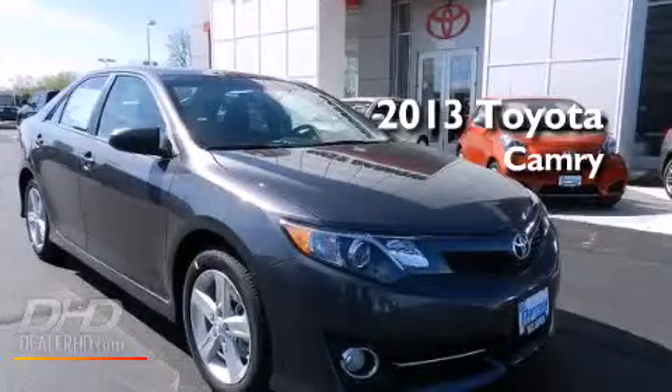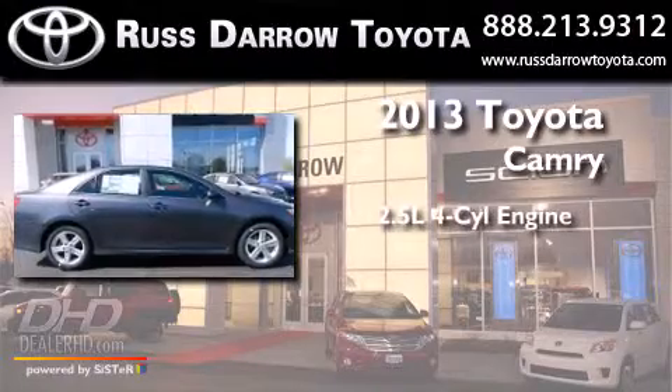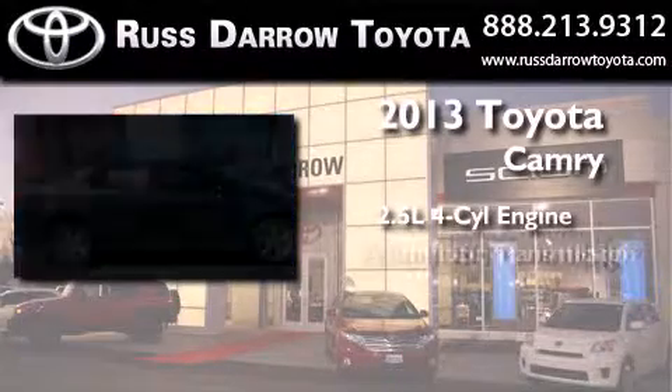This is a brand new 2013 Toyota Camry. It features a 2.5-liter four-cylinder engine and an automatic transmission.